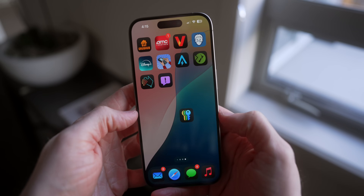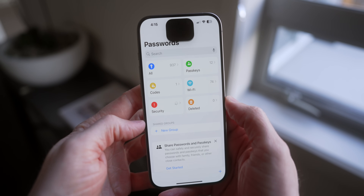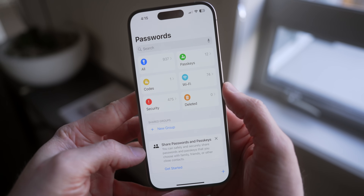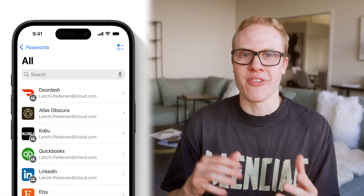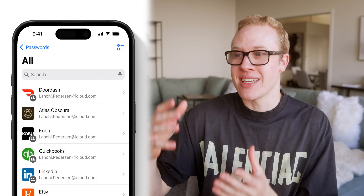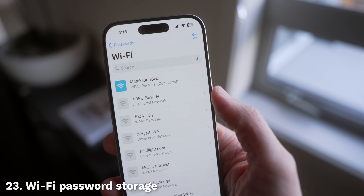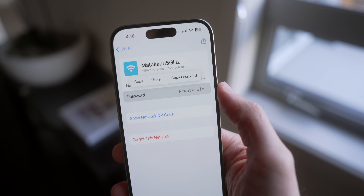It's also way easier to find your passwords in iOS 18 with the new Passwords app. Apple has finally moved your iCloud Keychain passwords out of Settings into its own dedicated app that syncs across all your Apple products. It's so much faster to find a password, the layout is really good, and you can even search Wi-Fi passwords — it'll show you a list of all your known Wi-Fi networks, so you don't have to keep passwords in your Notes app anymore.